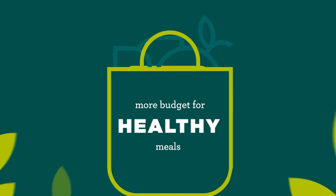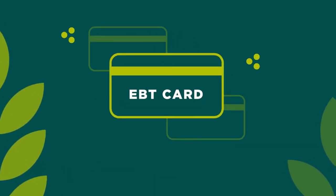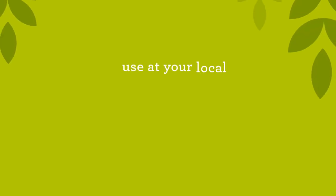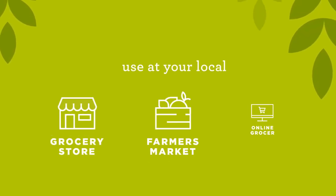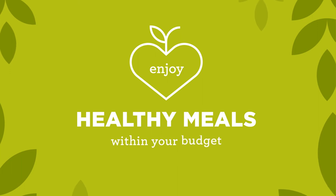After you qualify and enroll, you'll receive an EBT card that looks just like a debit card. Your benefits are loaded onto your card each month to use at your local grocery store, farmers market, and online. Find out if you qualify and start enjoying healthy meals within your budget.